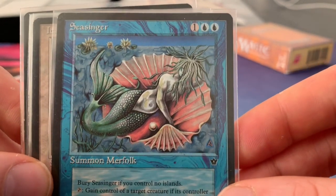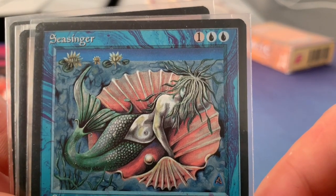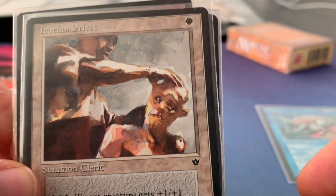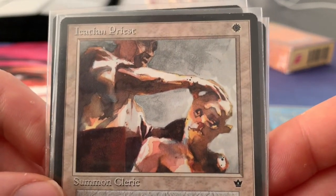For blue, I've selected the Sea Singer. This art is made by Amy Weber. And for white, I've selected the Eccasian Priest, and the art is made by Drew Tucker. He has a very recognizable style.